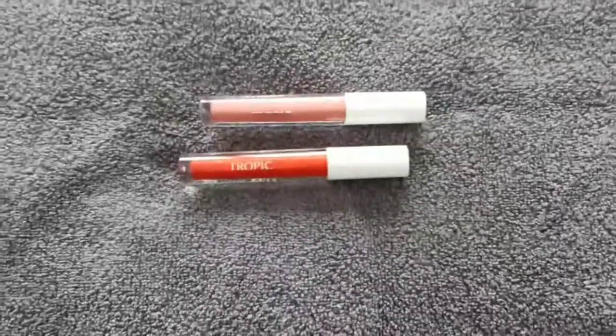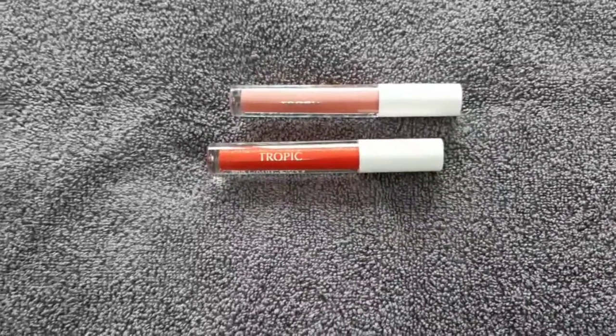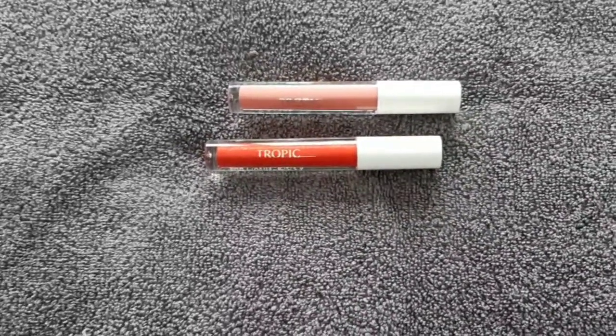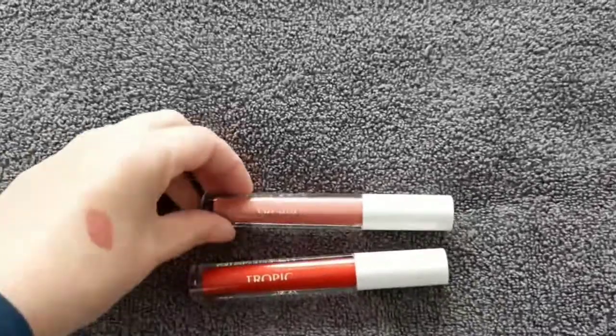They are both £14 and they are available this Friday the 25th, about one o'clock in the afternoon — all our new collections go live, so they'll be available to order from then.